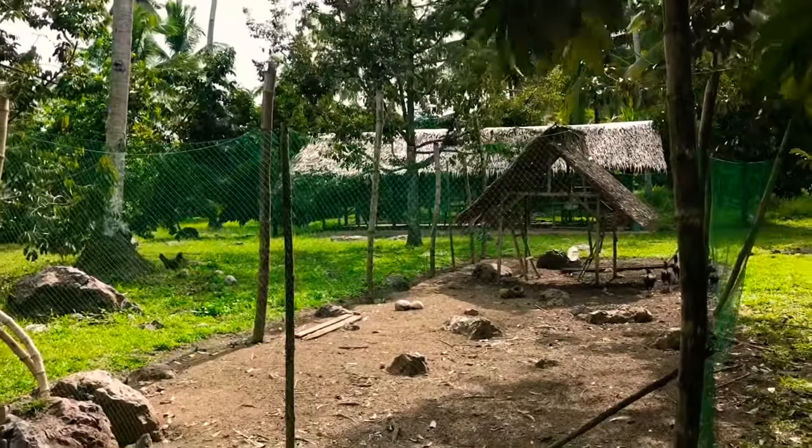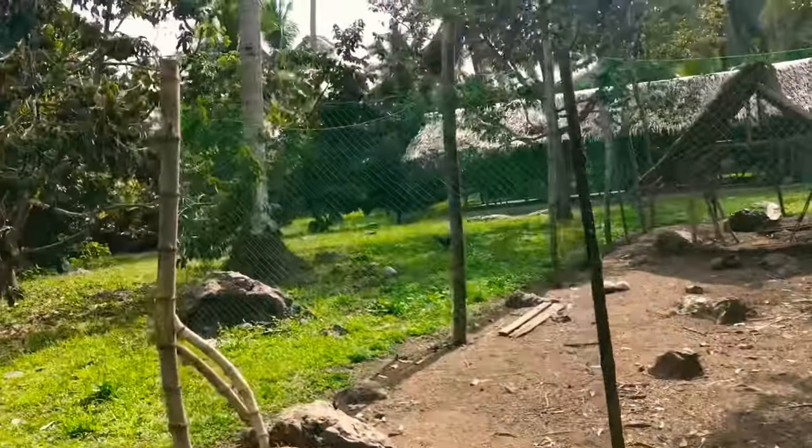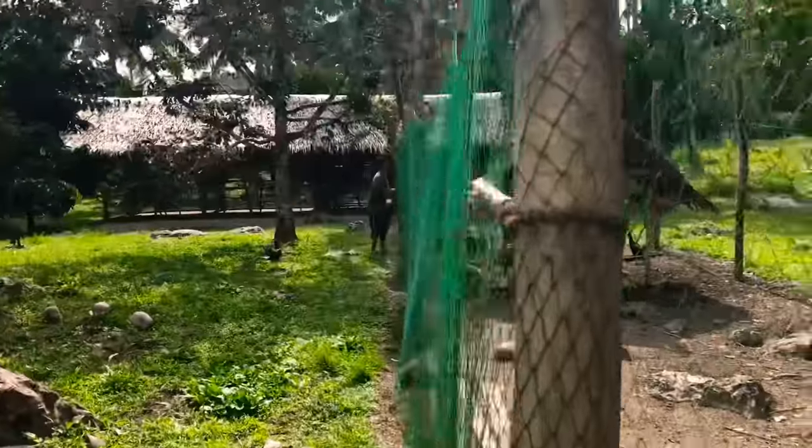Just last month I sold 50 heads of chickens, some of which were bought for breeding purposes. A few months back I also sold 500 chicks of three to one week old to JRMSU students.